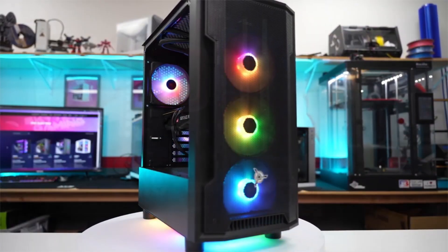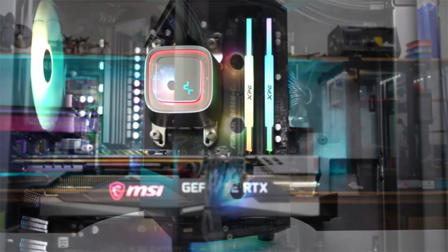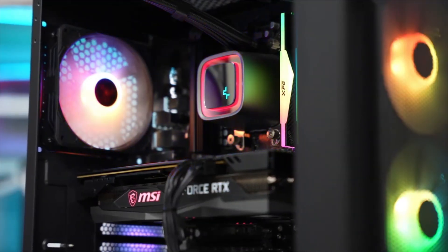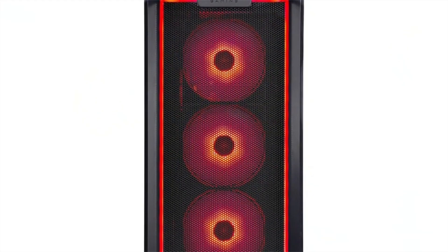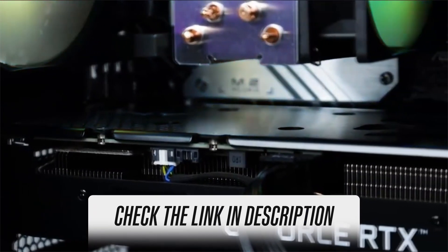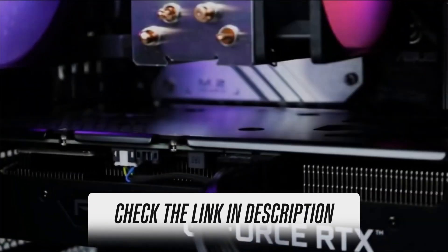All in all, we don't usually recommend $800 pre-built PCs for streaming, but the Skytech Nebula is an exception. The performance per dollar is outstanding. Plus, it's a reliable, stylish, and well-cooled PC that even comes with a free keyboard and mouse. What more can you ask for in the $800 price range? To find out the current pricing of this PC, check out the link in the description box below.